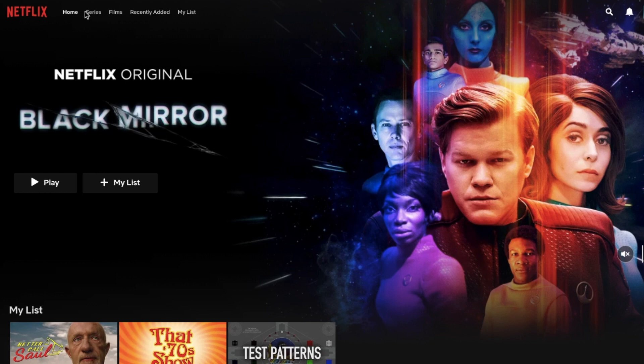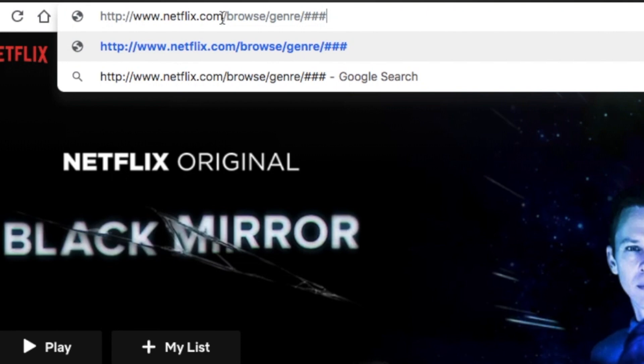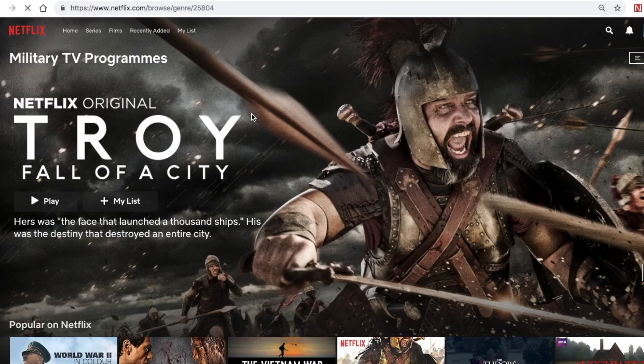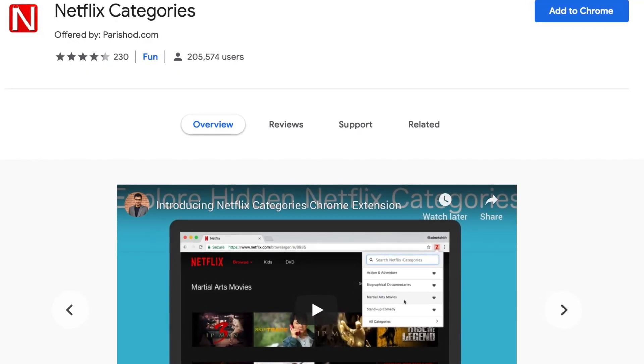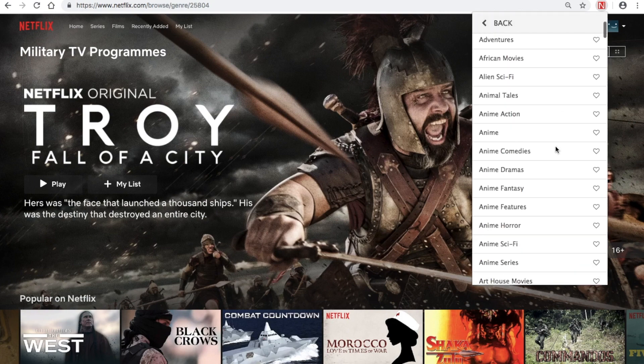Some of you might already know this, but it's so useful that it's worth mentioning again. Netflix has a secret list of categories that are much more niche than the big bucket lists like action, drama, and documentaries that you see on the home screen every day. All you have to do is go to a specific URL and replace the placeholder with a secret code — for example, 2584 is the code for military TV shows. There are hundreds of secret codes and it's not possible to remember all of them, but the Netflix Categories extension links these secret codes to a simple interface. Once installed, simply click on the extension, scroll down to the genre, pick one, and click on it.